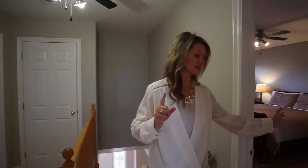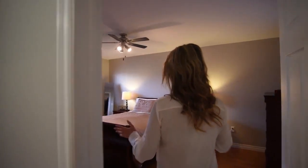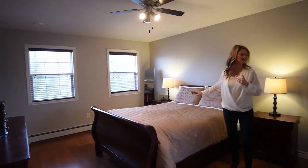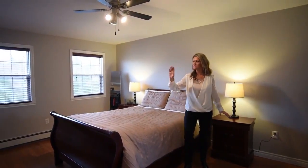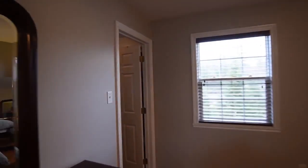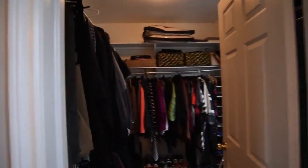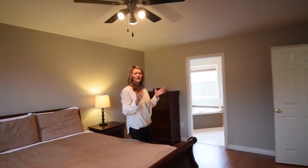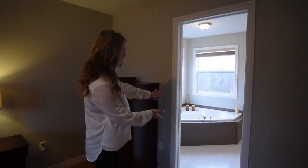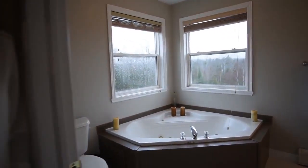Up here to the left is the master bedroom. We have lots of ample space for your furniture — this is a king-size bed with two nightstands. Just around the corner you have your very own walk-in closet. And to soothe the stress of the work week, we have a great soaker jet tub.